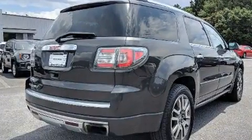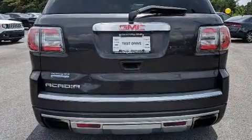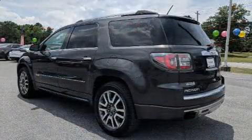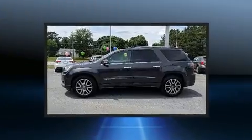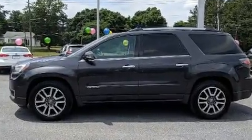Top features include front dual zone air conditioning, a trip computer, heated and ventilated seats, and leather upholstery. Back seat passengers will appreciate the rear audio controls, allowing them to make easy adjustments to the stereo system.